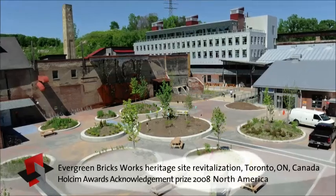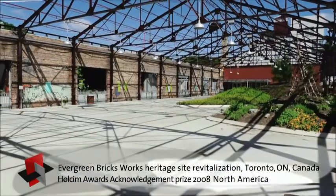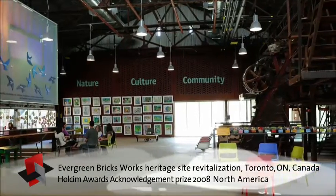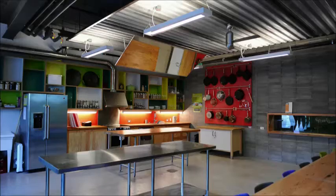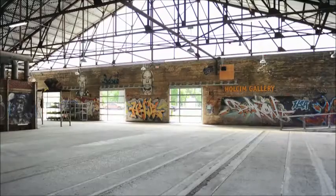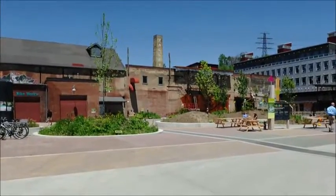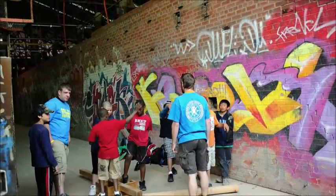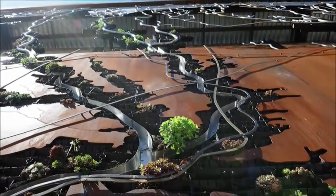In Toronto, Canada, an abandoned vast factory and quarry site has been reborn. Historic preservation was made possible by active citizenship and is coupled with a strategy for energy and resource efficiency, as well as improving indoor comfort. The project at the Evergreen Brickworks Industrial Heritage Site incorporates a broad approach to the complex task of urban transformation and features an education center, exhibition spaces, and diverse social services focused on promoting sustainable cities.